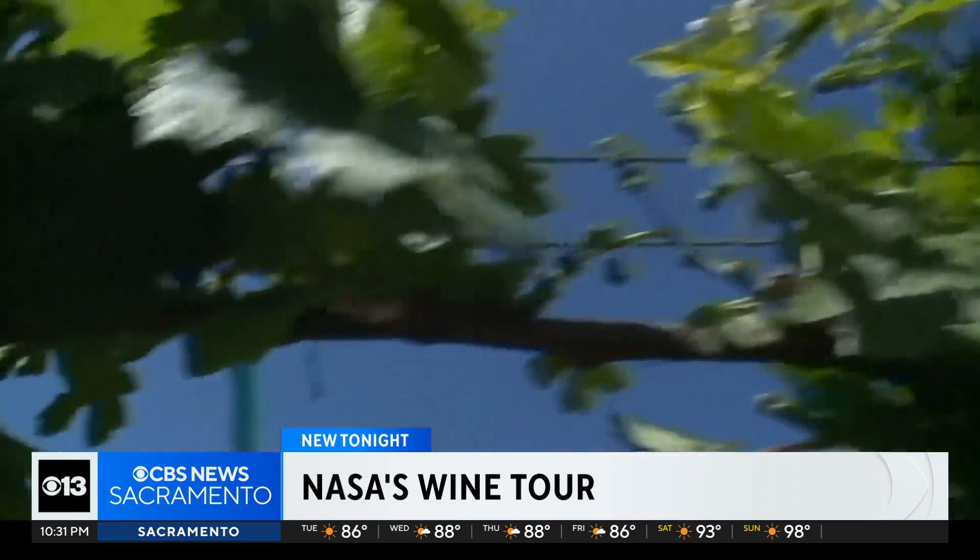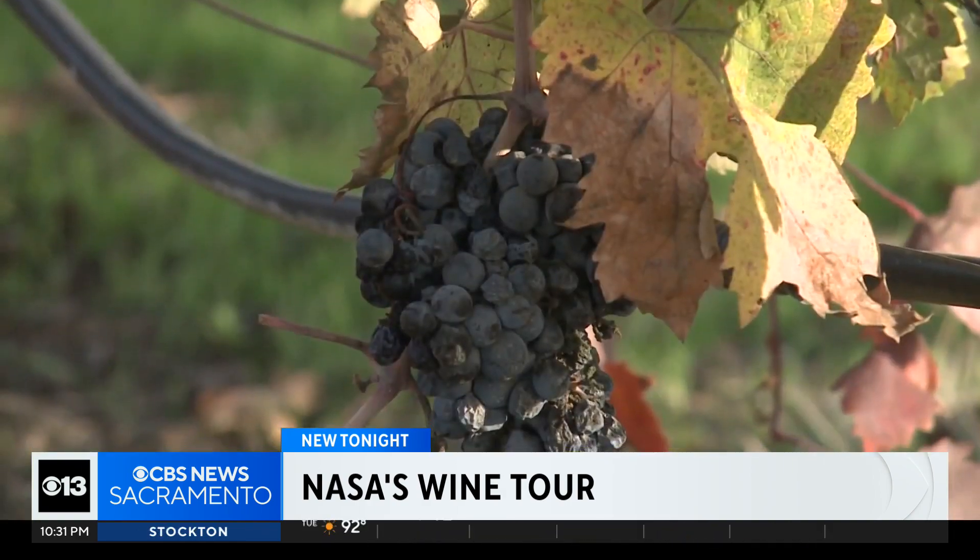We really need these early detection tools in order to have any chance in preserving the health of our vineyards. This is a multi-pronged approach. Lodi also got a state grant for a much more low-tech method of detecting the disease — they're going to be using trained dogs to sniff out the bugs that spread the virus.